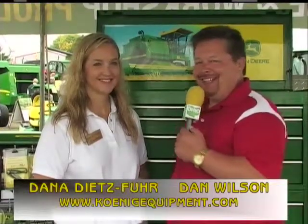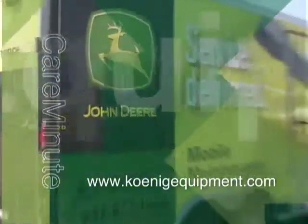Excellent. So if you're looking for home or workshop products, always remember John Deere. Dana, thanks for joining us. Thank you very much. And we'll be back with more on Ohio Country Today right after this. The Koenig Care Minute, brought to you by Koenig Equipment. To maximize your equipment uptime, remember Koenig.